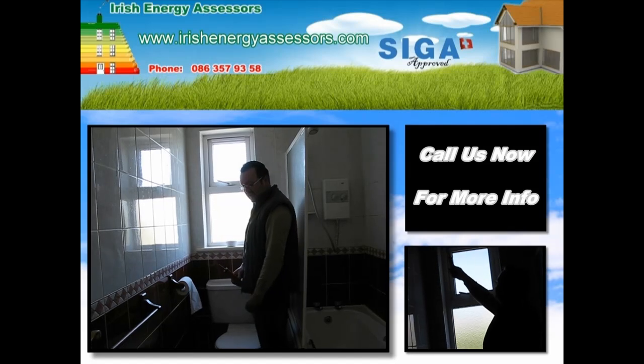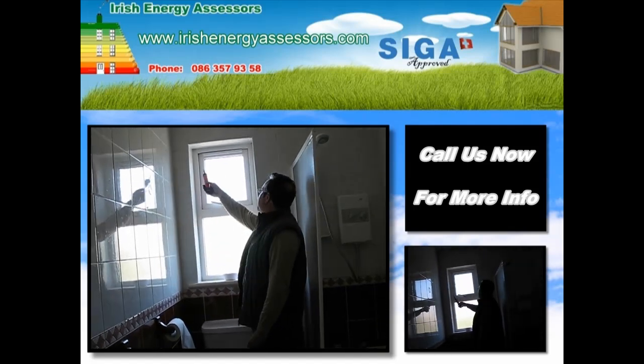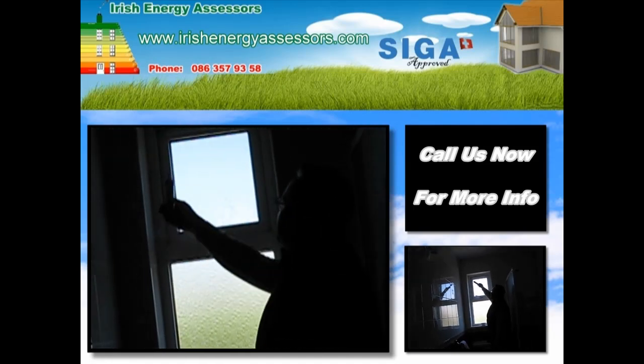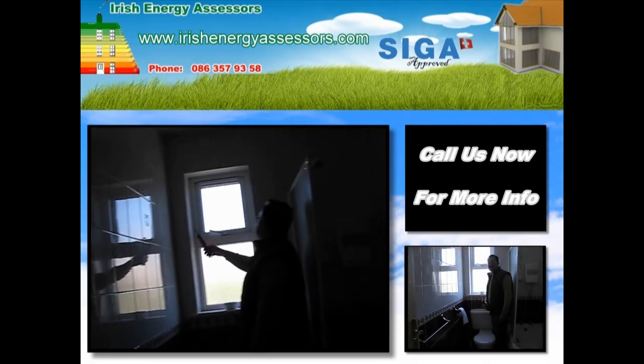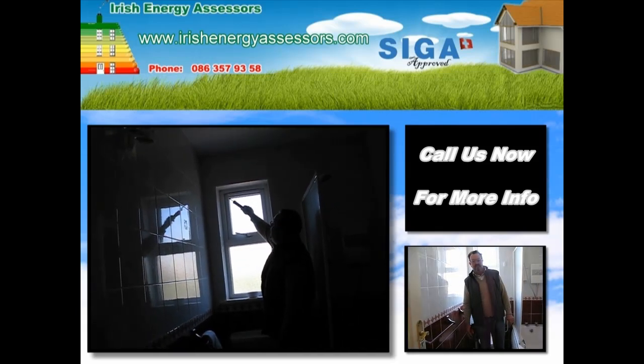an awful lot of it has been extracted out the two corners of this window. We're here in the bathroom now. As I came in, I could feel the breeze in my face. I don't even need the smoke tester for this. This window here needs either to be replaced or else resealed. That's as bad as I've seen in a long, long time.